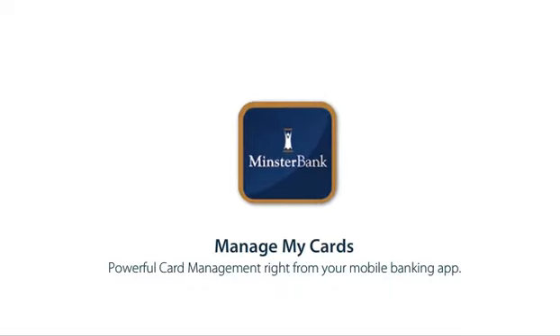Wherever you are, however you bank, with our card controls, you'll know where, when, and how your cards are being used.